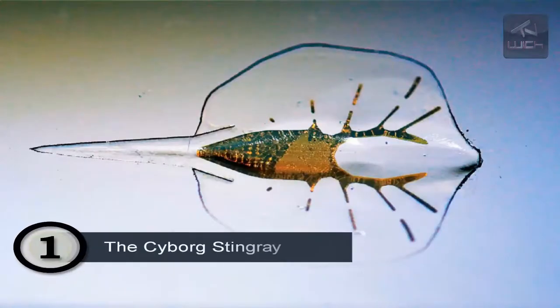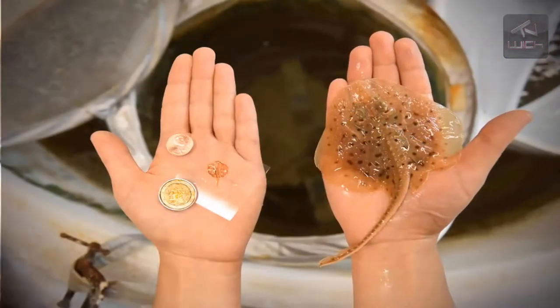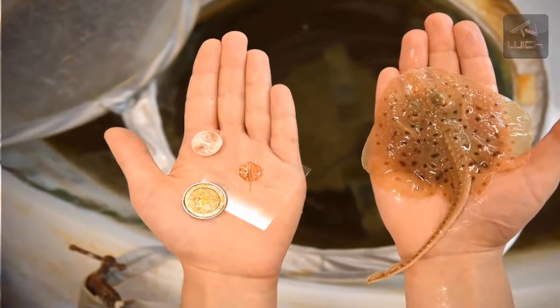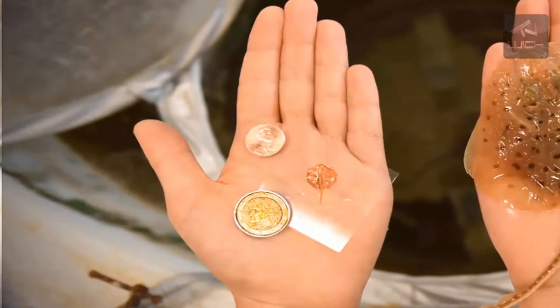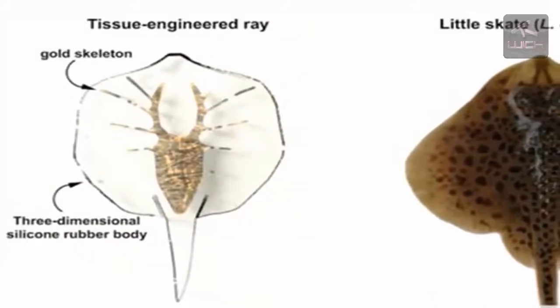Number 1: The Cyborg Stingray. An international team of scientists headed by Harvard researcher Kit Parker produced an artificial stingray that mimics the swimming motions of the real thing. While this may seem par for the course compared to the other entries on this list, their stingray is not technically a robot.